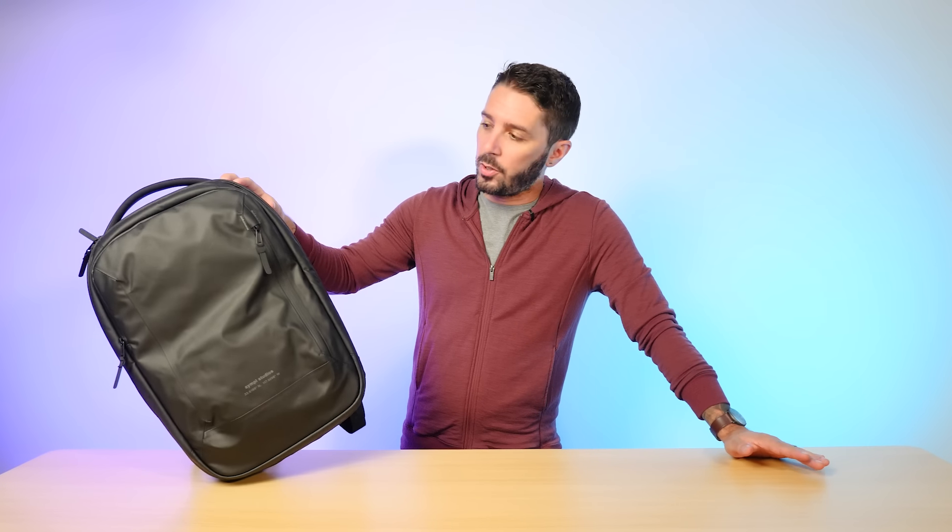I'm glad we're doing this roundup — I've been wanting to do it for a long time. You've got to have the right personal item when you're traveling. But you know what else you need when you're traveling? The right clothing.